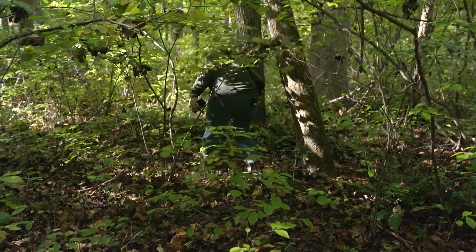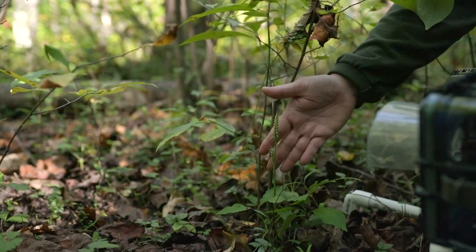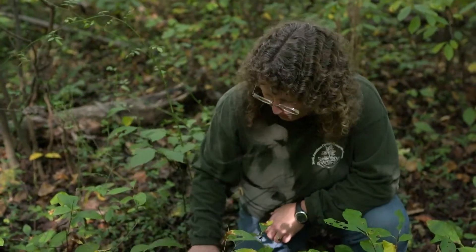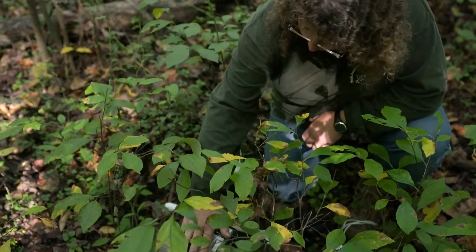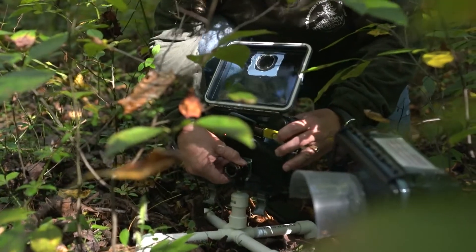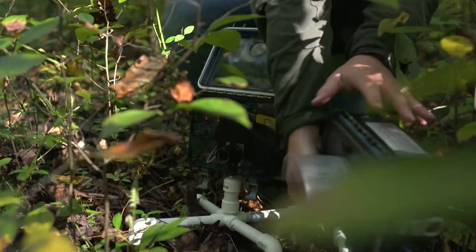These are Spiranthes ovalis and this is one of the ladies tresses orchids. So what I have here are two different cameras — a day camera and a night camera — and what they're doing is they are taking pictures of anything that moves associated with the orchid.